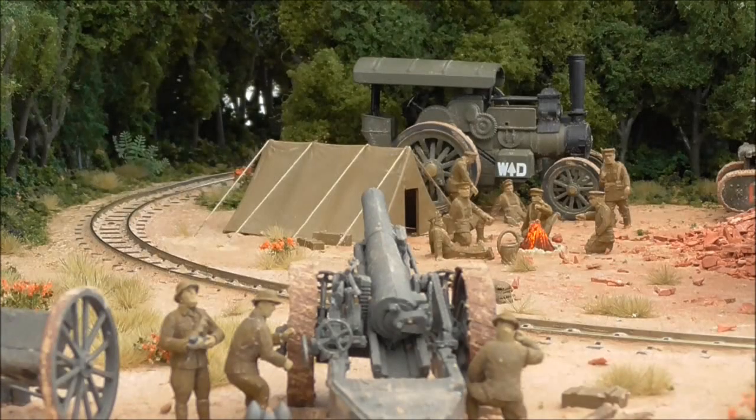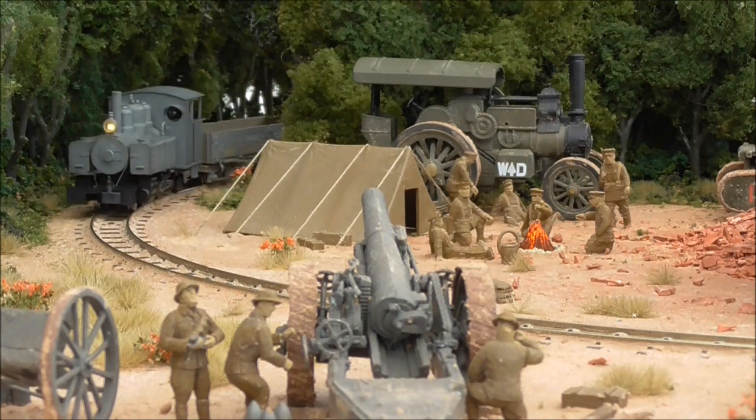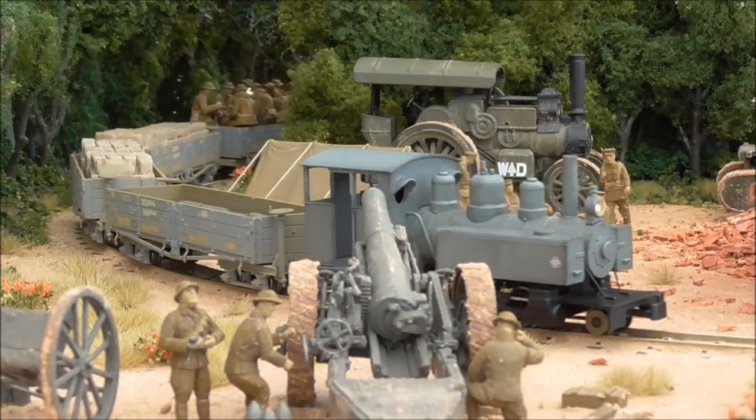Hi guys, this is SDJR7F88 speaking with an update for January 2019. There are a few things I wish to discuss so let's get right to it. First of all, outings for Amiens 1918. As covered in a little video last week, Amiens has got another show this coming weekend at the Weston-super-Mare Model Railway Exhibition.